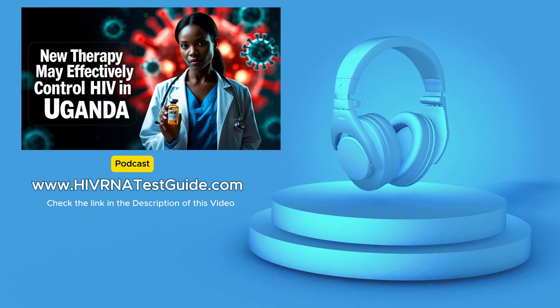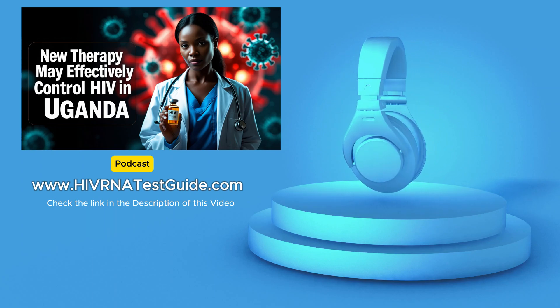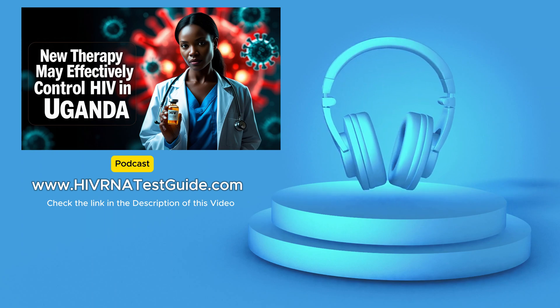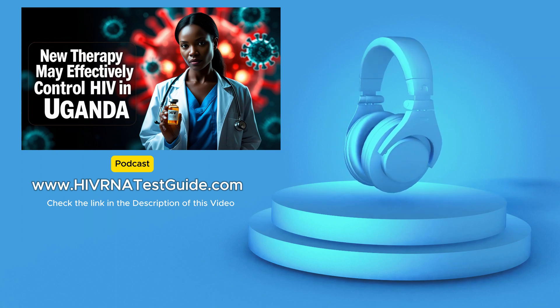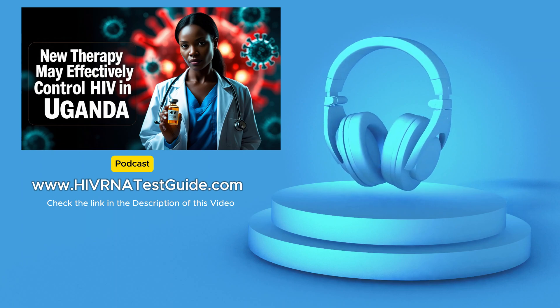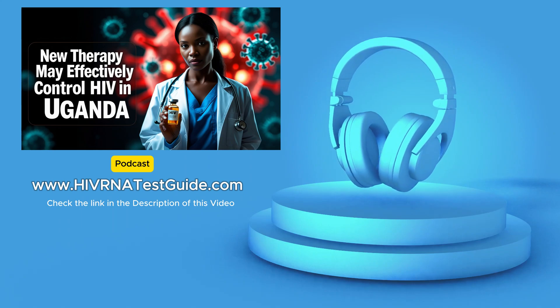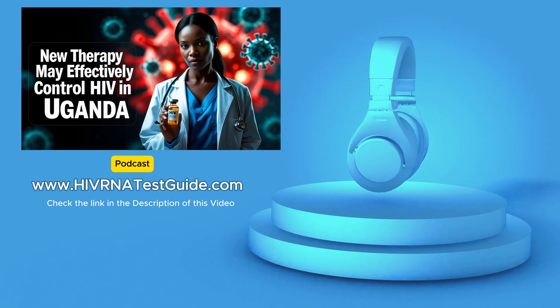Just imagine a world where we have a long-acting injectable medication that can effectively prevent HIV transmission — that could totally change the game in terms of ending the epidemic. But these scientific advancements are only part of the solution; we still need to address the social and economic factors that contribute to the spread of HIV and make sure everyone has access to the tools they need to prevent and treat it.